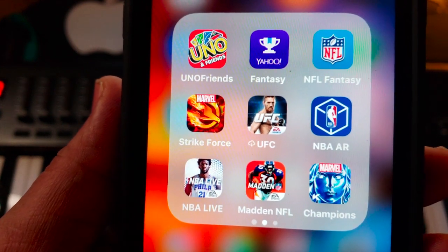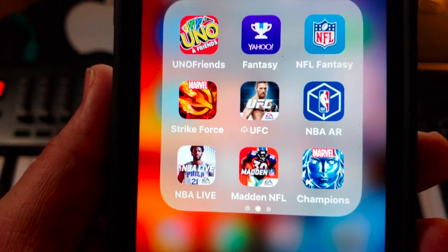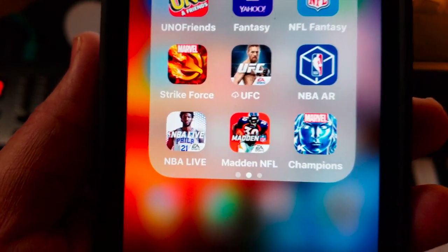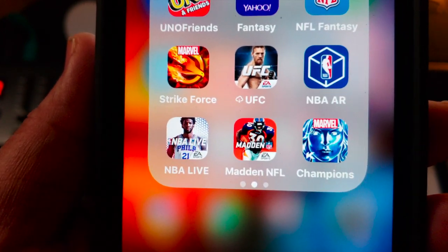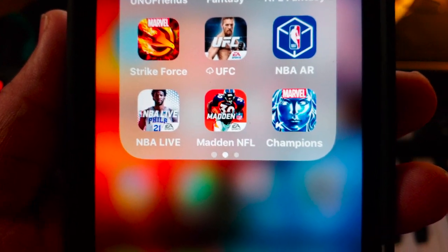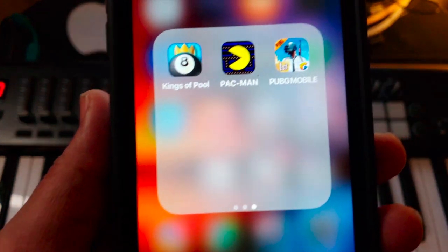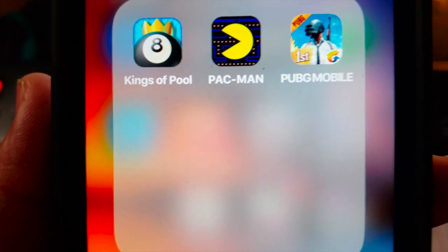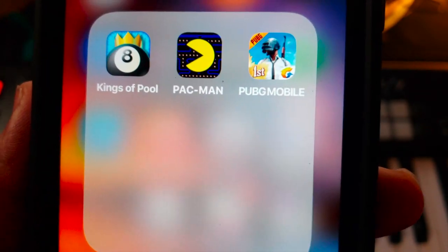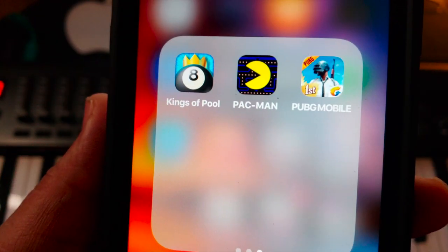On the second page of games I've got Uno with Friends, Yahoo Fantasy, and NFL Fantasy for my fantasy sports needs — and I'm pretty good at it. On the second row: Marvel Strike Force, the UFC app for fighting content, and the NBA AR app. On the third row: NBA Live, Madden NFL, and Marvel Champions. On the last page I've got Kings of Pool, the all-time classic Batman, and PUBG Mobile — somebody recommended it and people have been raving about it, but I haven't played it yet.